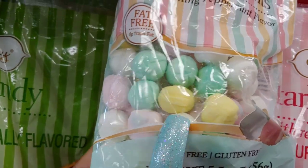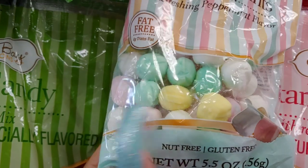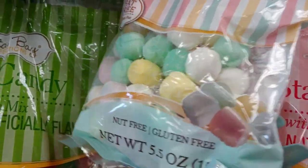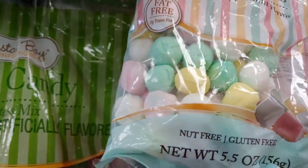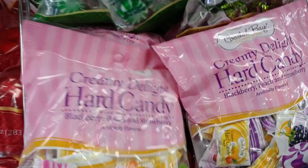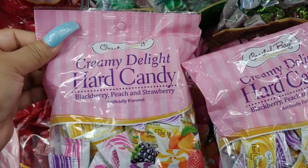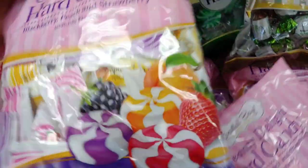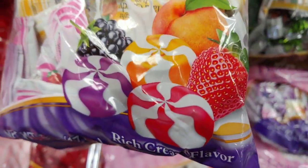I remember when I was little I used to go to quinceañeras or weddings and they would have these displayed on the tables for the guests. They also have little baby marshmallows, and these creamy delight hard candies in blackberry, peach, and strawberry. I like the packaging — it's really cute.